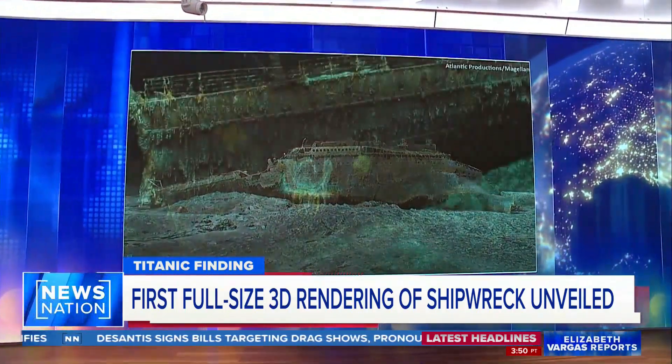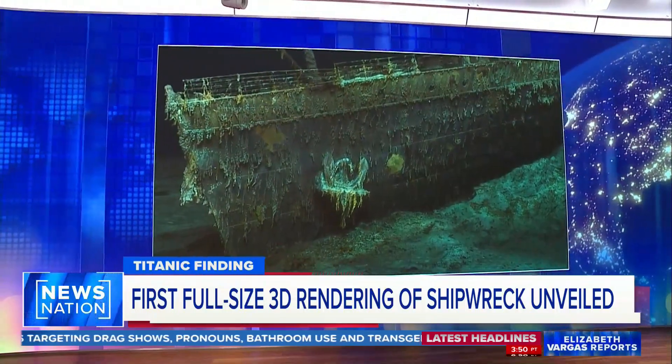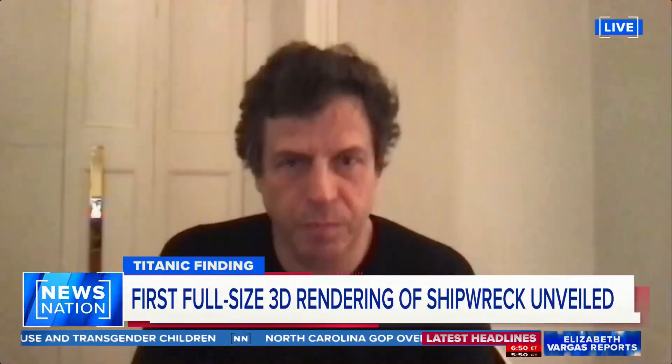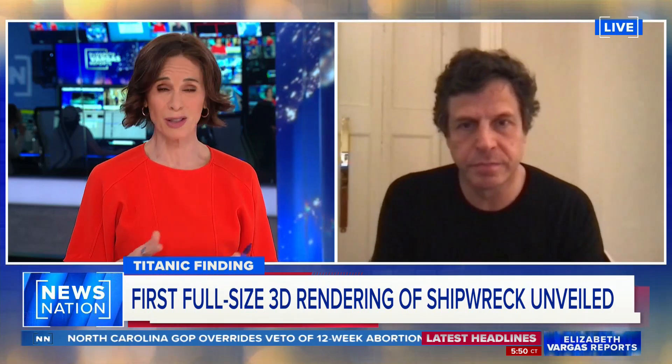The 3D scan was created by a deep-sea mapping company and Atlantic Productions, which is making a documentary about the project. Joining us now is the CEO and creative director of Atlantic Productions, Anthony Geffen. And Anthony, this is so cool.